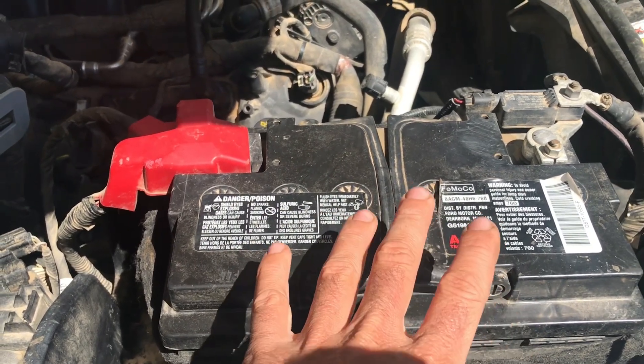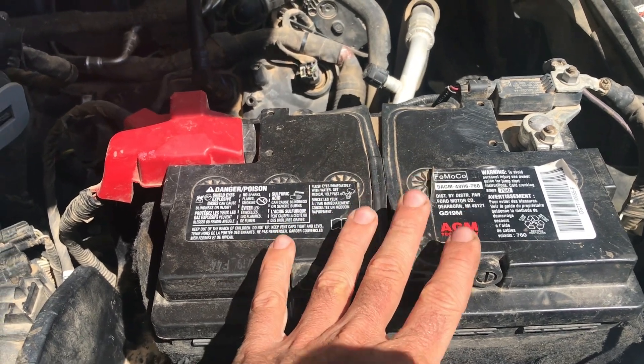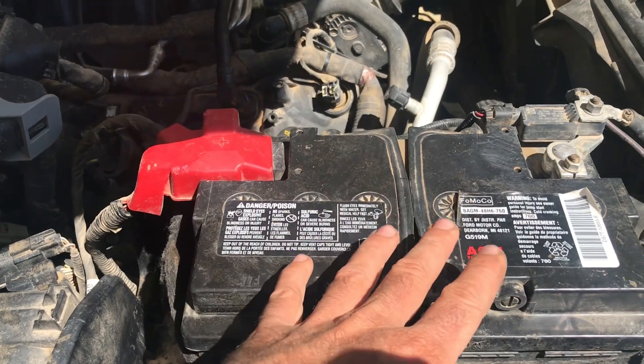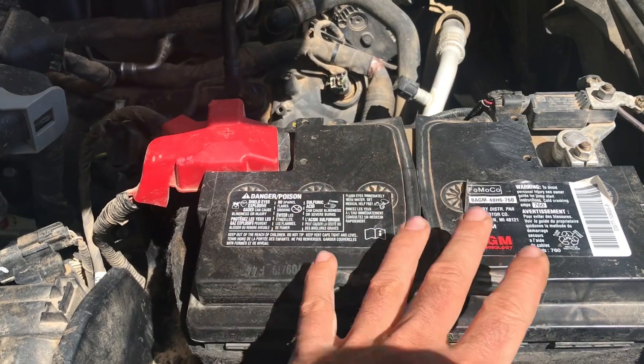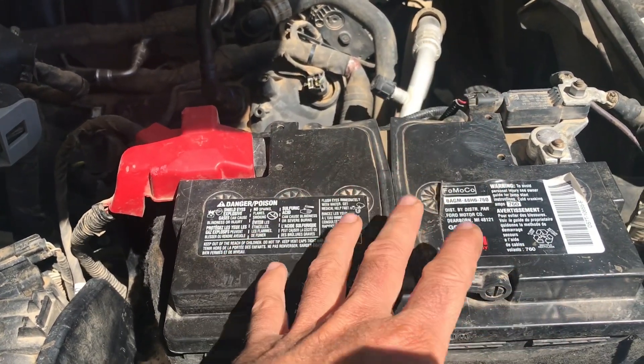The big difference is that it has to be a bigger, more powerful battery because of all the electronics in the vehicle — all the sensors, the start/stop technology — all of that needs a bigger battery in order to run. So I feel like it's probably going to last about the same amount of time.